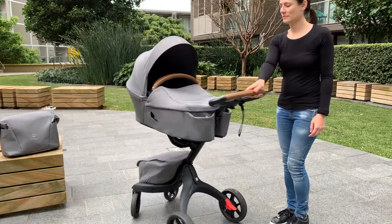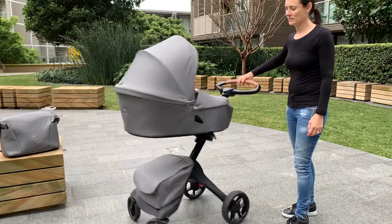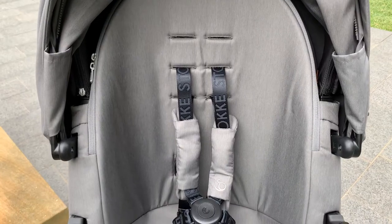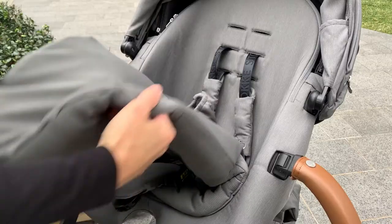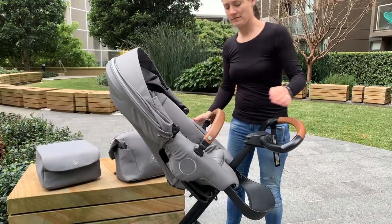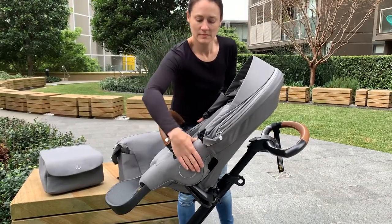For its size and height, the Stokey Explorey is really easy to maneuver. With just one hand, you've got full control over this stroller. The seat has been designed with full ergonomics in mind — it's a very supportive bucket seat with that newborn inlay. You can face it back towards you, the parent, or as a toddler, out towards the world.